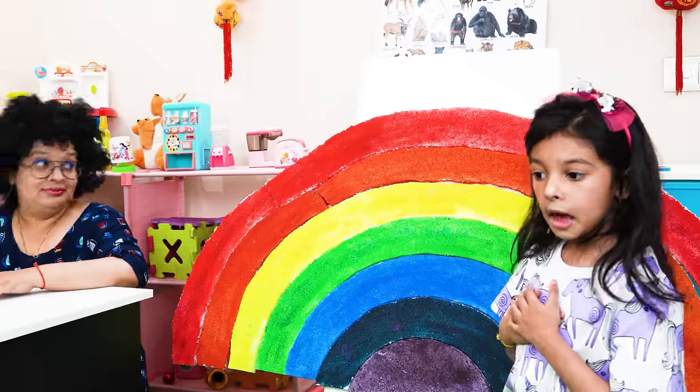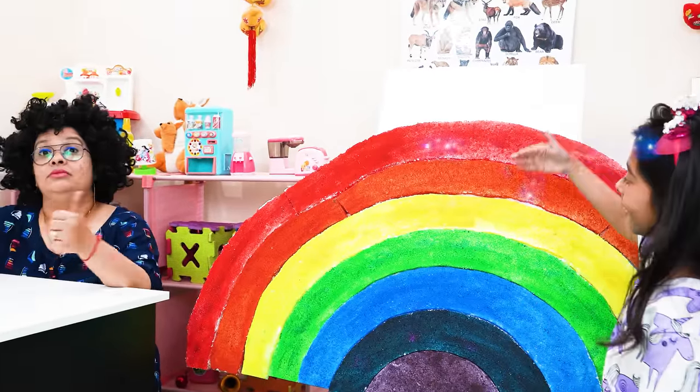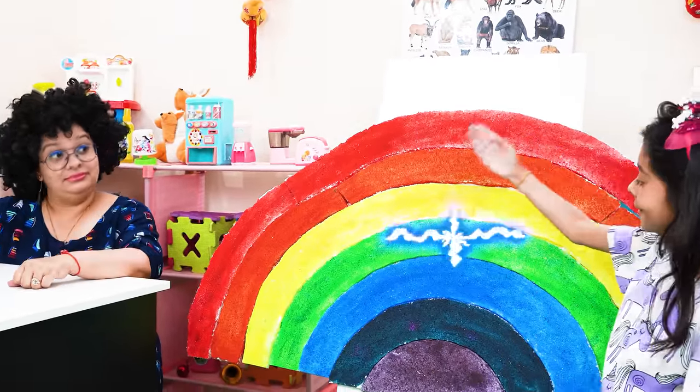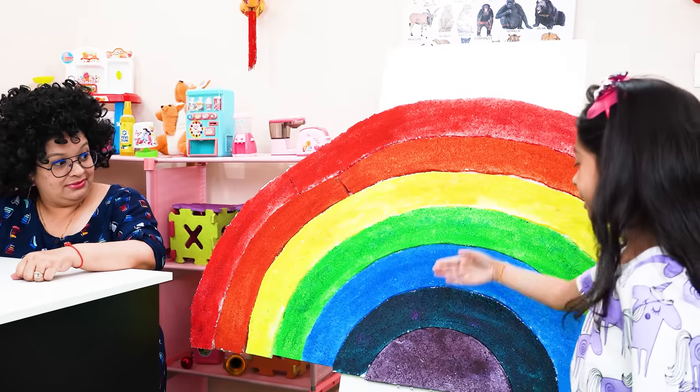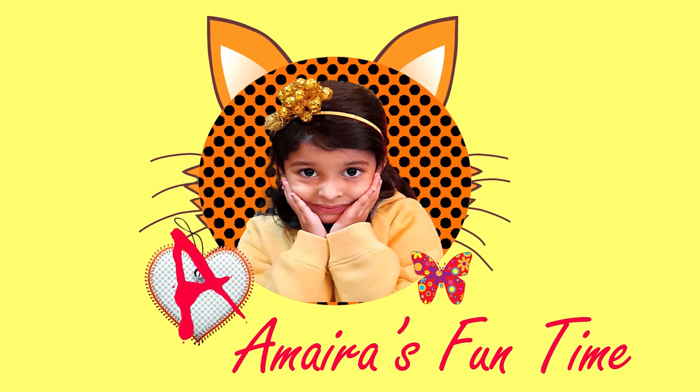I am done! I know all the colors of the rainbow: red, orange, yellow, green, blue, indigo, violet. A butterfly!